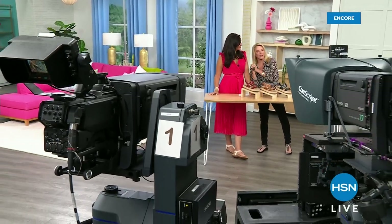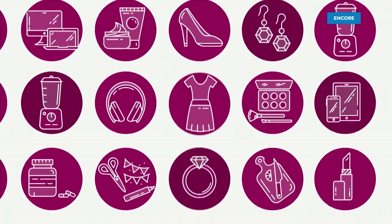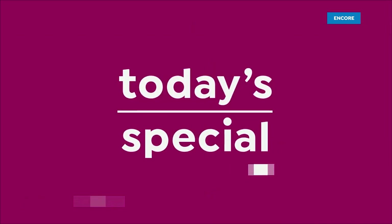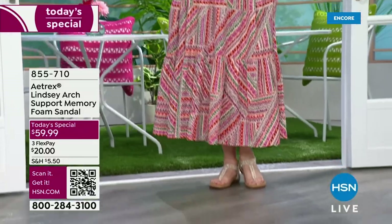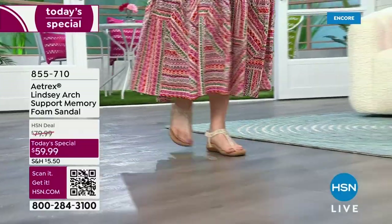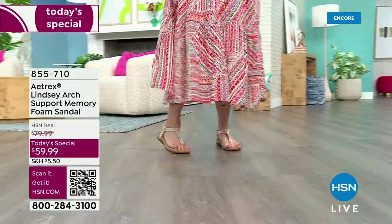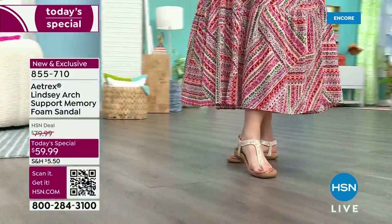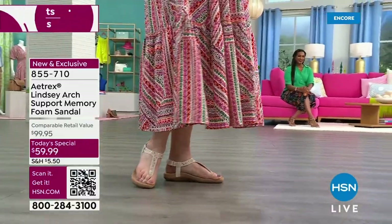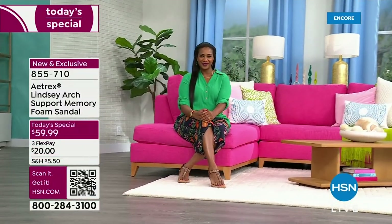Welcome to the entire Atrex line. Today's special proves you don't have to sacrifice fashion and style for great foot health. This is the first time Atrex has ever had a Today's Special with us. It's an incredible price — you're saving over 40% off — and it's an incredible brand that's been around since 1946.